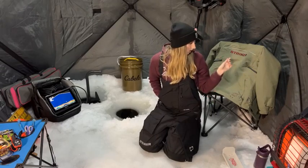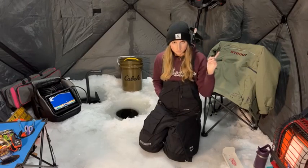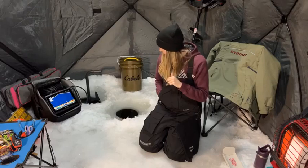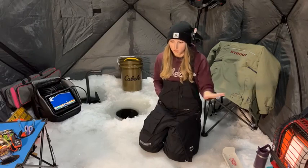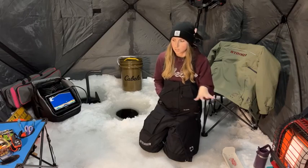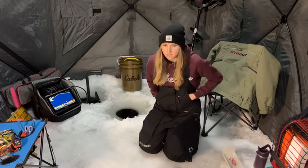The next thing I want to talk about for ice safety is I always make sure that I have my cleats. We are currently on snow-covered ice right now, but I always make sure that I have my cleats just to make sure that as I'm walking I'm not going to slip and fall on the ice.